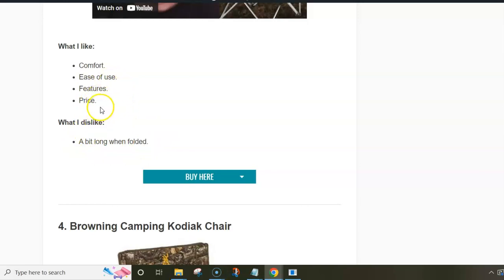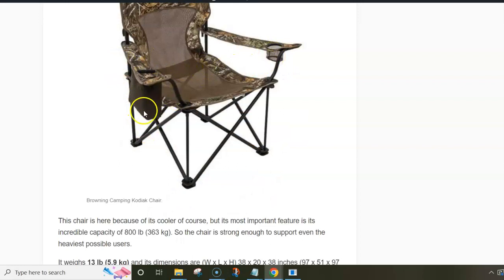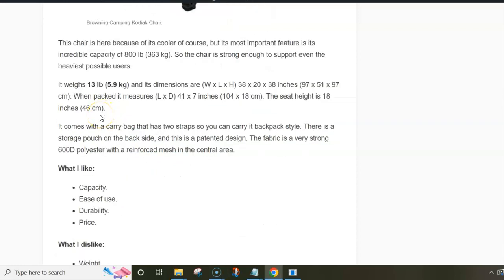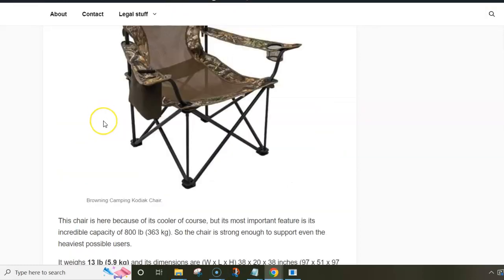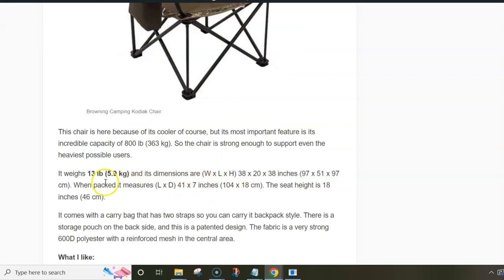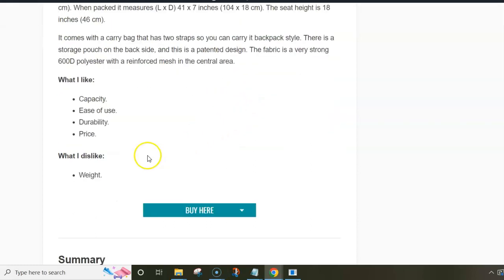What I dislike about the Coleman is the length when folded; what I like is the overall comfort, ease of use, features, and price. The last chair in the list is the Browning Camping Kodiak Chair, which has a cooler on the right side. However, the main feature is its enormous capacity of 800 pounds or 363 kilograms — a patented design with lots of mesh on the seat and backrest. The weight is almost 6 kilograms, and when folded it becomes a tube 104 centimeters long.